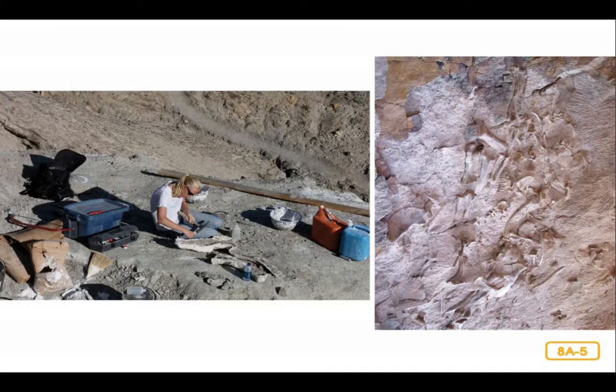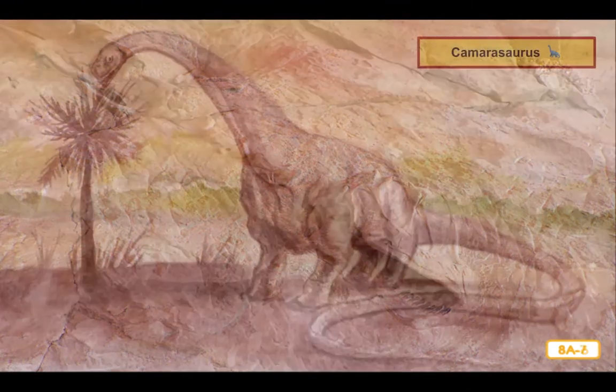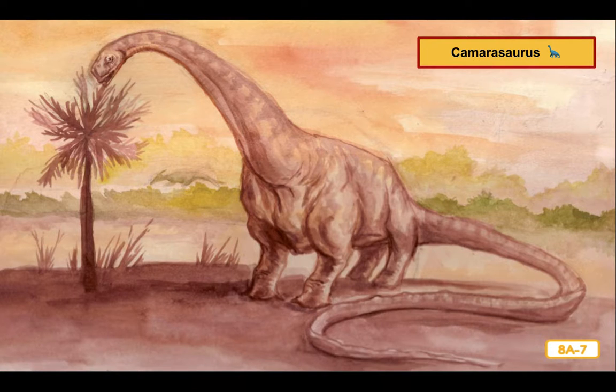As a paleontologist, I sometimes feel like I spend half my life putting puzzles together. Often we only find a few bones — the rest of the skeleton was long since destroyed, or perhaps even dragged away by a predator many years ago. Other times, lots of different dinosaur bones can be mixed in together, and we paleontologists have to use our detective skills to figure out which bones belong to which type of dinosaur. In fact, those bones belonged to a mighty Camarasaurus. I knew as soon as I saw its head.